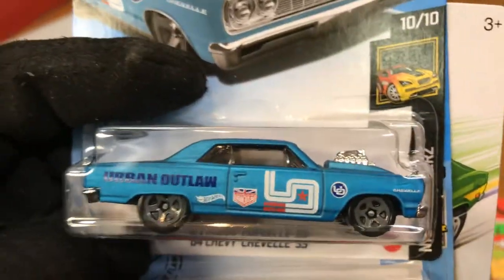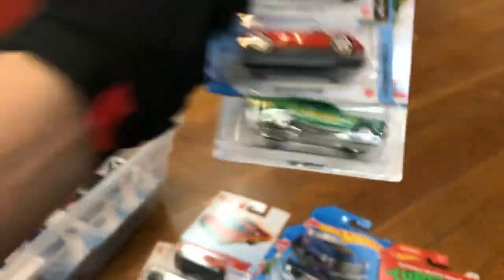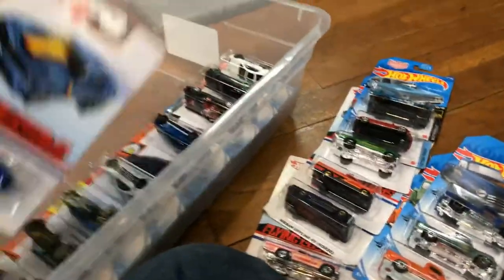This one — the '64 Chevy Chevelle — is coming out as a Super, so it comes with rubber wheels. Keep an eye on that. Audi R8, '68 Nova, and Flying Customs 2013 Copo Camaro.